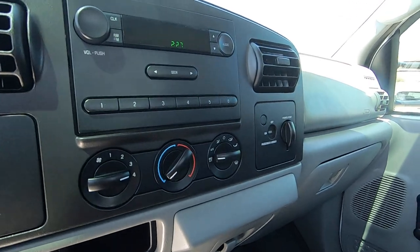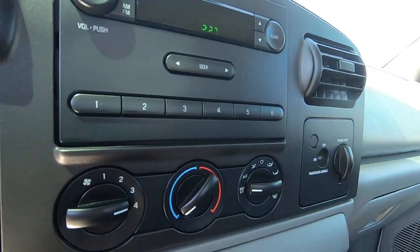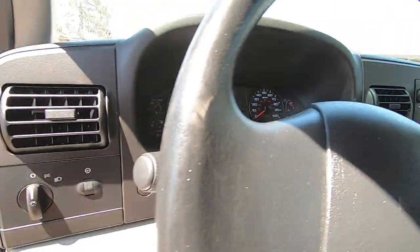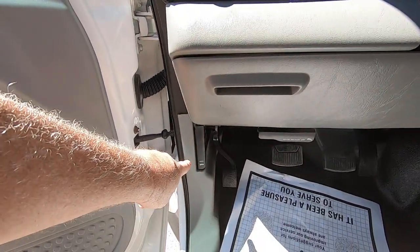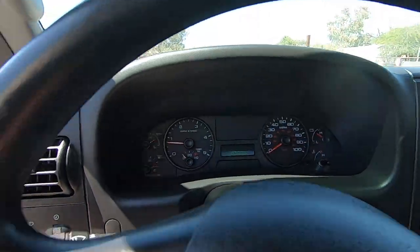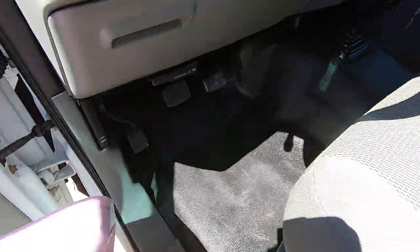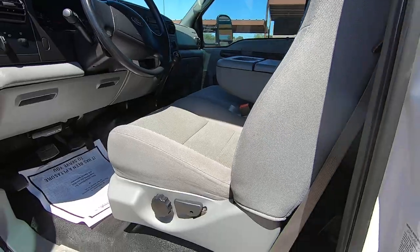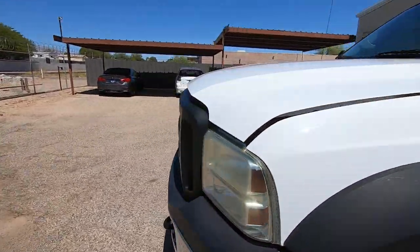And all the wear that you normally see on the buttons — you know how the black is off and you'll see a bunch of white around all the buttons — that ain't there. By the way, that's a brake light because I have the emergency brake on. If I pull it off, it goes away. Crazy truck. Really crazy. I can't believe we own this thing. It's awesome.